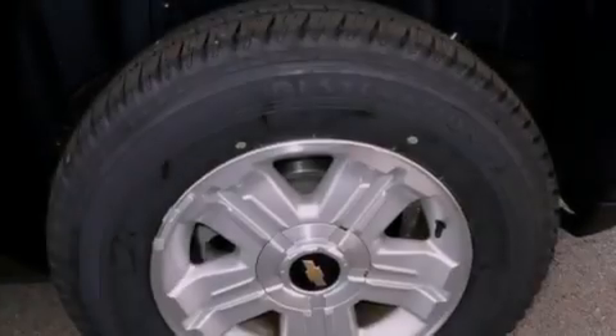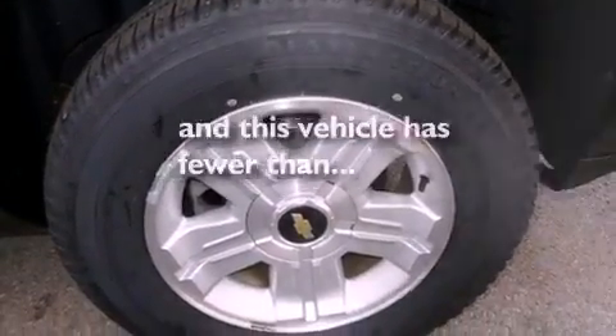Dual airbags, air conditioning, and this vehicle has less than 61,000 miles.